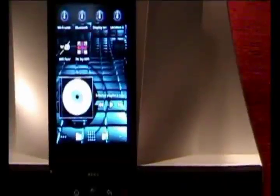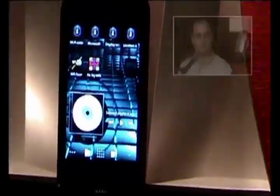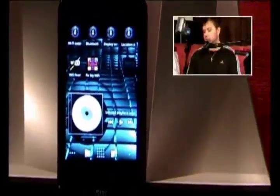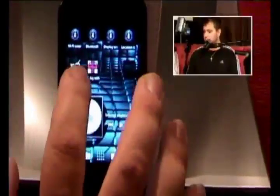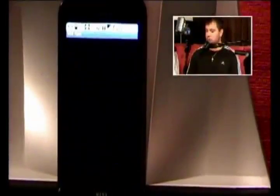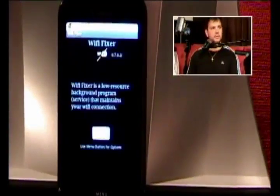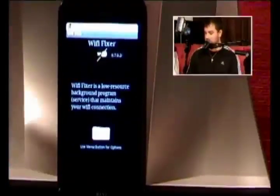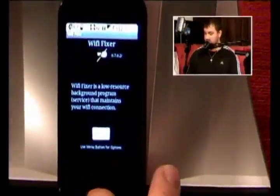One's called Wi-Fi Fixer and it's the free app. I've been using this one pretty much since I've had my phone because I've had wireless problems with my router since day one. Basically you turn it on — at least you don't have an iPad that kills them — and you get a little indicator that says 'active.' It's a low-resource background program.